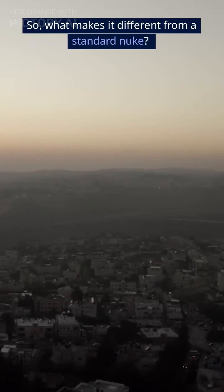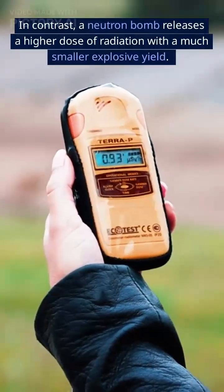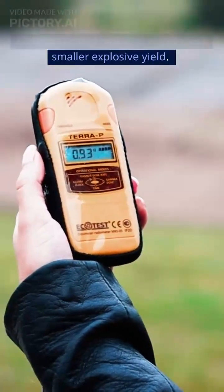What makes it different from a standard nuke? Traditional nukes create massive explosions with devastating blast waves and heat, causing widespread destruction. In contrast, a neutron bomb releases a higher dose of radiation with a much smaller explosive yield.